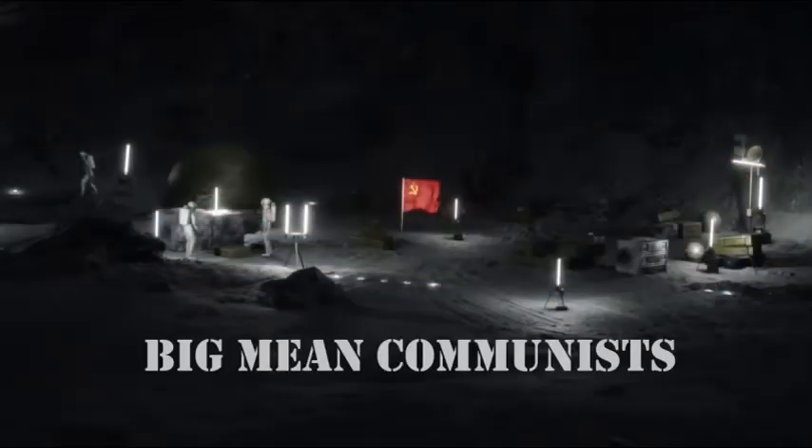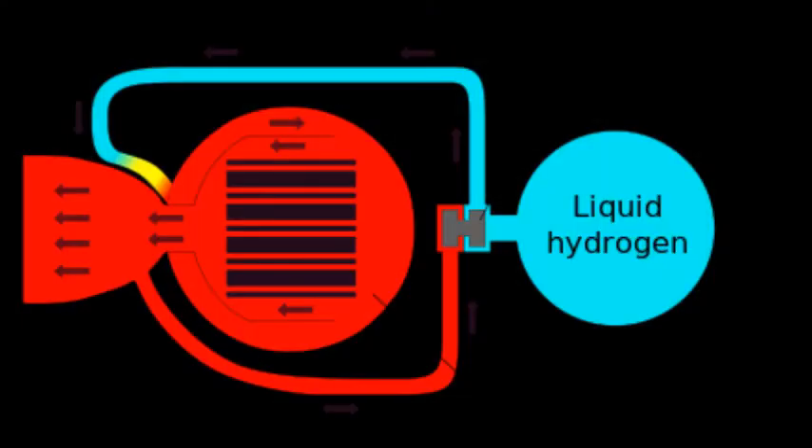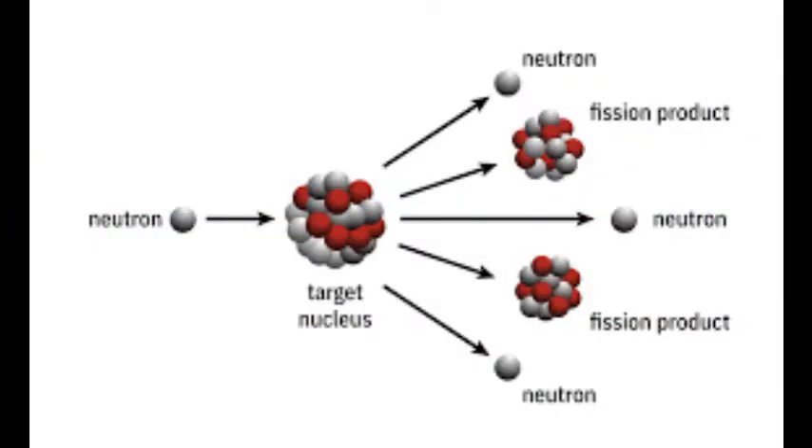The theory goes that the vehicle uses a fission-based reactor running on liquid hydrogen, but to me those wings seem a little small for that. This is how fission usually works: a neutron hits a target nucleus, splits, and releases more neutrons. It's typical stuff you learn in high school.